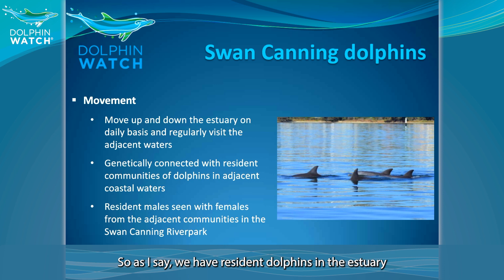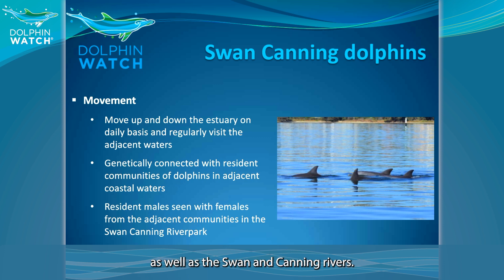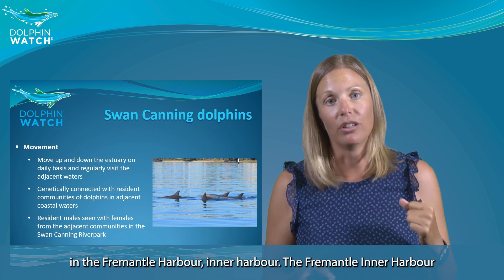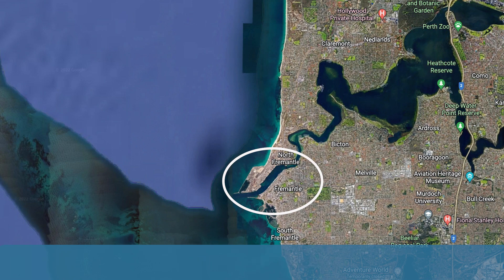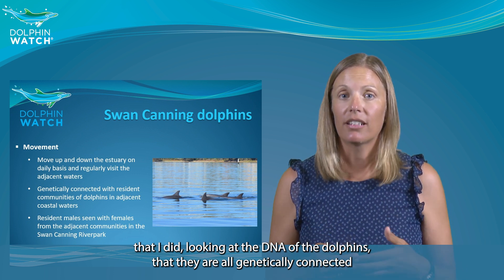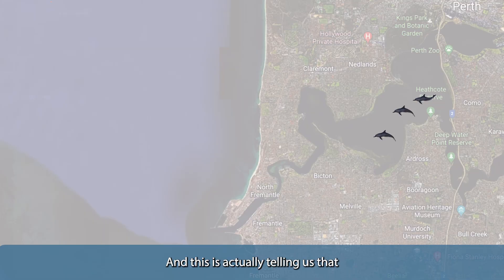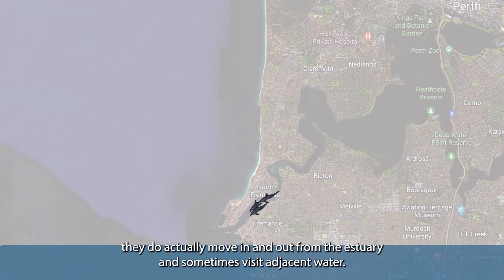We have resident dolphins in the estuary — between 21 and 31 depending on the year. We also know that they use the whole estuary, both the Canning and the Swan River, moving up and down, but mainly found in the Fremantle Inner Harbor, which is actually one of the hot spots for our resident dolphins in the Swan Canning River Park. From DNA research, we know that these dolphins are all genetically connected to dolphins living in the adjacent waters, telling us that resident dolphins in the estuary are not isolated — they do move in and out.